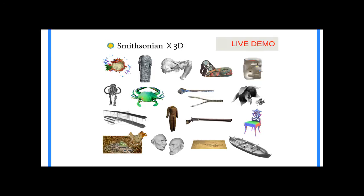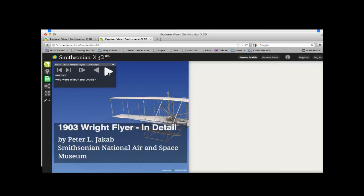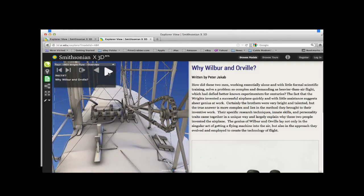Now I'm going to do a quick live demo. Here we are at 3d.si.edu and we're going to go through a tour of the 1903 Wright Flyer, led by Dr. Peter Jacob, one of the world's experts on it at the Air and Space Museum. I'll click the next button and we'll walk through: we can zoom into different areas, do cross sections, cutaways, show measurements, and there's a text panel with additional information. It's almost like the next generation of PowerPoint, only we're using a 3D model as the scaffolding to tell the story.